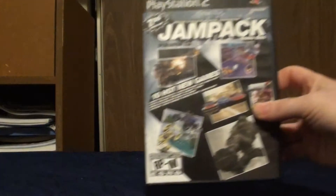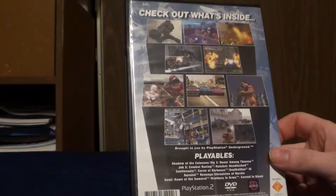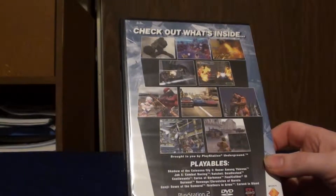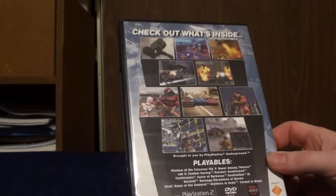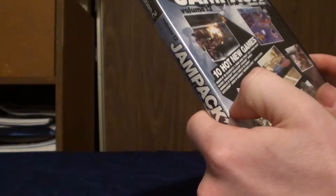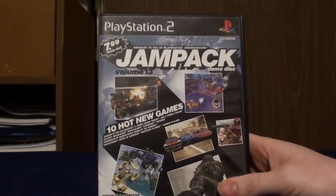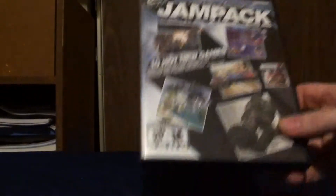Our last one is the PlayStation Underground Jam Pack Volume 13. We got playable demos of Shadow of the Colossus, Sly 3, Jak X Combat Racing, Ratchet Deadlocked, Castlevania Curse of Darkness, Soul Calibur 3, Burnout Revenge, Chronicles of Narnia, Genji: Dawn of the Samurai, and Brothers in Arms. There might be more on there. Really cool to have - I kind of like collecting demo discs, and it was free, so I was really happy about that.